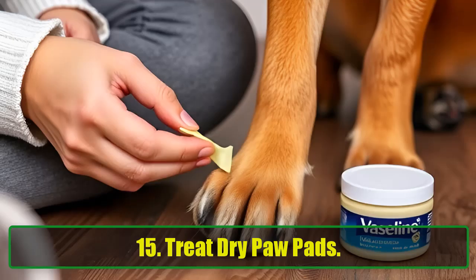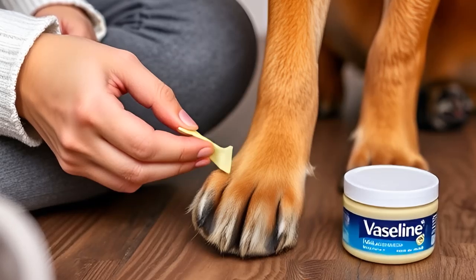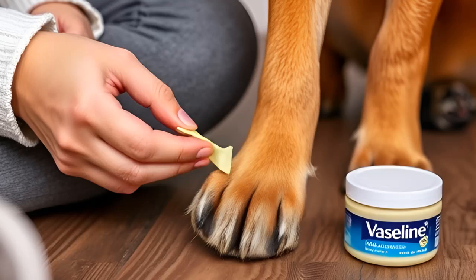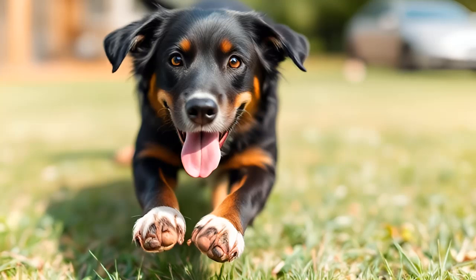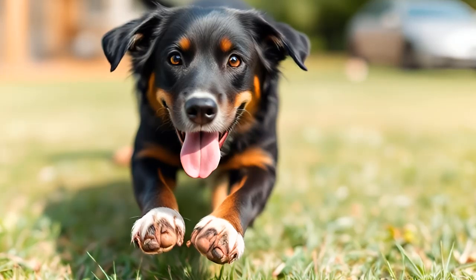15. Treat Dry Paw Pads. Vaseline isn't just useful for humans — it can also help your pets. If your dog's paw pads become dry or cracked, apply a small amount of Vaseline to soothe and heal them. Just make sure your furry friend doesn't lick it off before it has a chance to work.